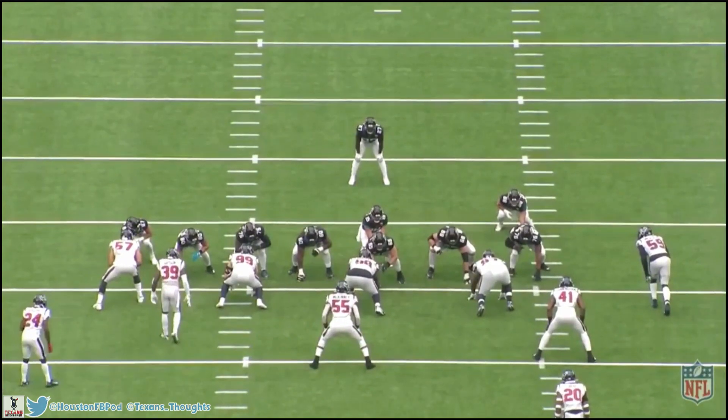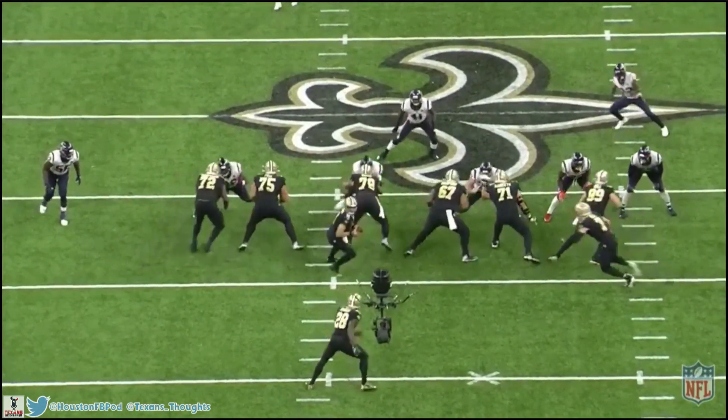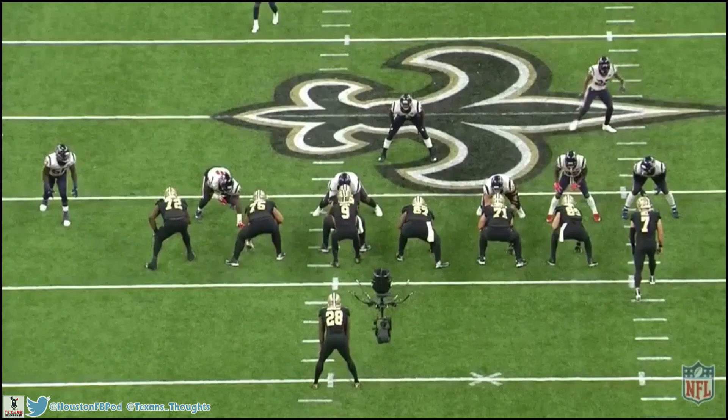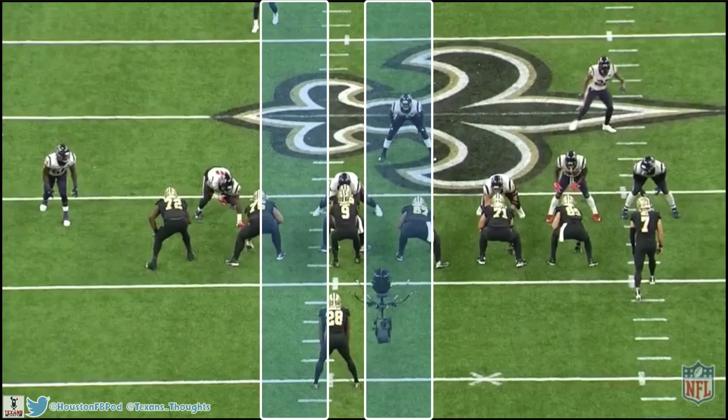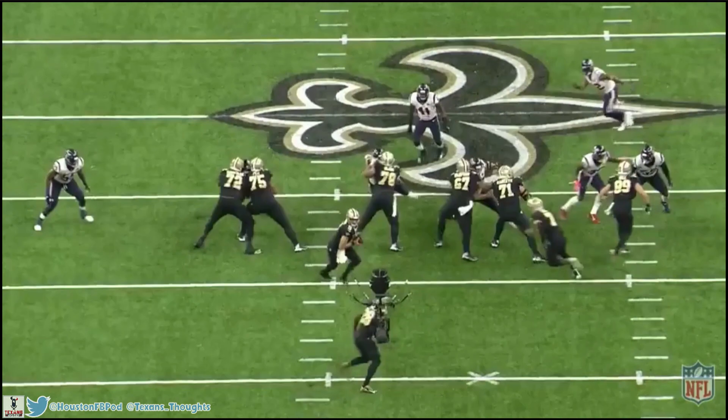He also combines his instincts with good block-shedding, getting outside before Fournette can, which completely stuffs the play. Having quick instincts is great, but discipline and patience are also a big part of linebacker play — reading the offense as well as your own defensive linemen. A great example is Cunningham's chemistry with nose tackle Brandon Dunn, who is two-gapping, meaning he's responsible for both the left and right gap. Cunningham's job in a two-gap system is more complicated because he has to account for both gaps, watching how Dunn, the center, and the running back are all leveraged, then picking the appropriate lane to fill.